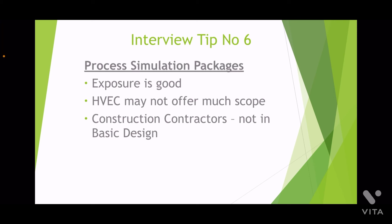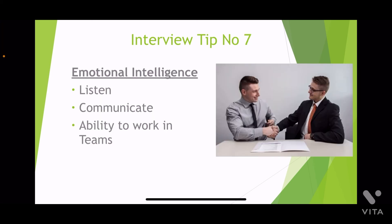Finally, the most important tip number seven: emotional intelligence. Process plant engineering is a complex, multidisciplinary effort with multiple handoffs. There will be many one-to-one meetings coupled with multiple reviews of the same document. You will have to explain your work to your peers, justify to your seniors, clients, and the operations team, and delegate to other engineers and drafting personnel. Sometimes you may have to correct yourself based on inputs given by various stakeholders. You need to keep your attitude in the right way.